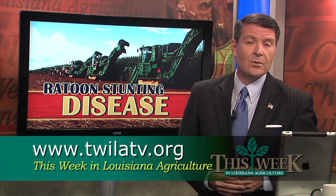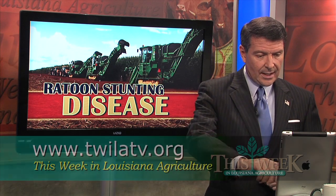If you're a sugar grower and want a sample of your cane tested, you can drop off stalks at either the St. Gabriel Sugar Research Station or the Cooperative Extension Office in West Baton Rouge. For more information about ratoon stunting disease, you can log onto our website at twilatv.org.